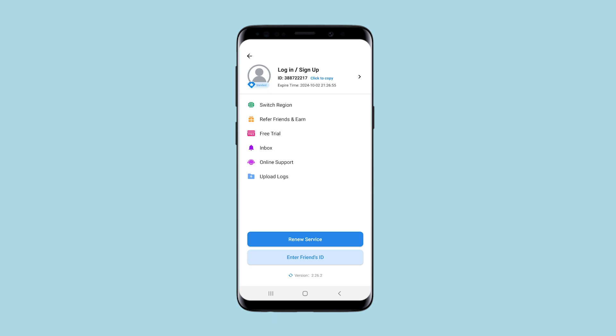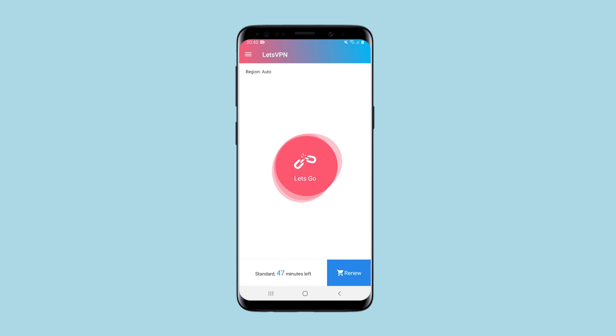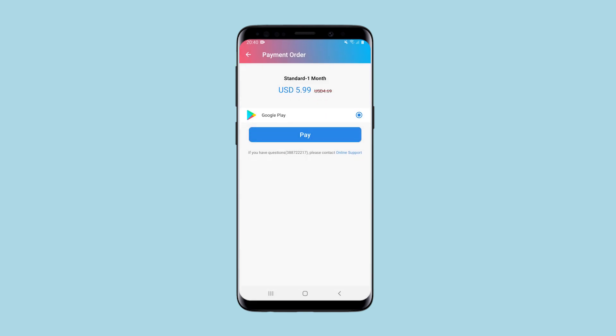There is also an option to sign up or log in. The application is simple but with a very limited time for free use. However, on a paid basis, you will get a much larger list of available countries for connection and higher speed. As you can see, on a free basis you can afford a lot, and on a paid basis you can afford even more.